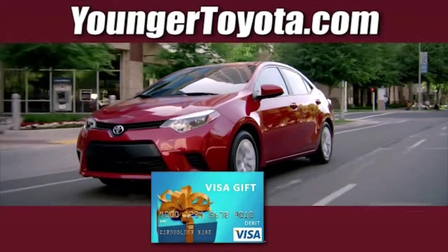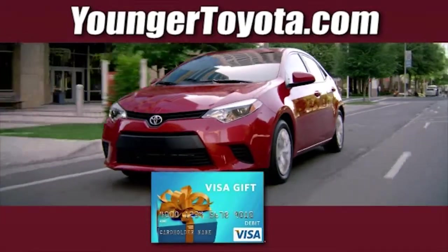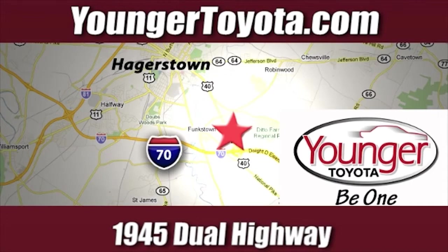Stop in for a test drive and receive your free Visa gift card. We're conveniently located at 1945 Dual Highway in Hagerstown, Maryland.